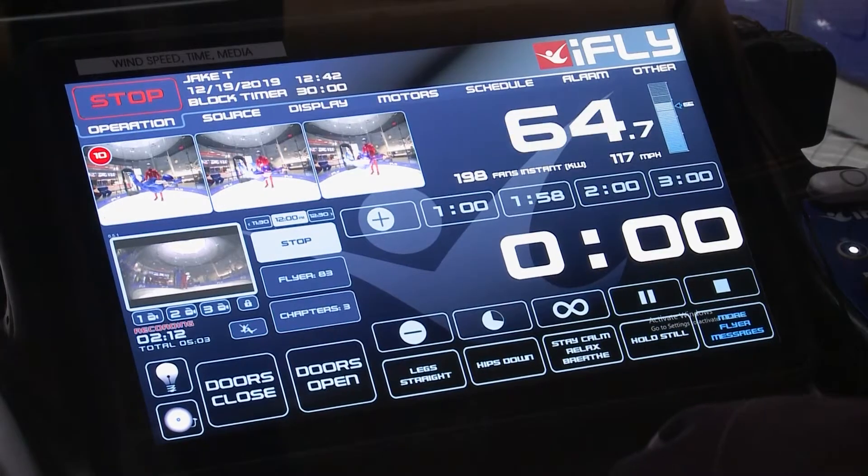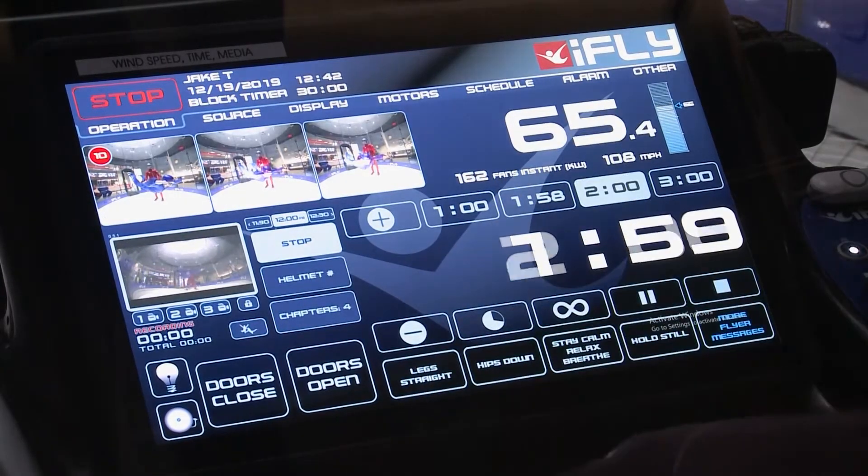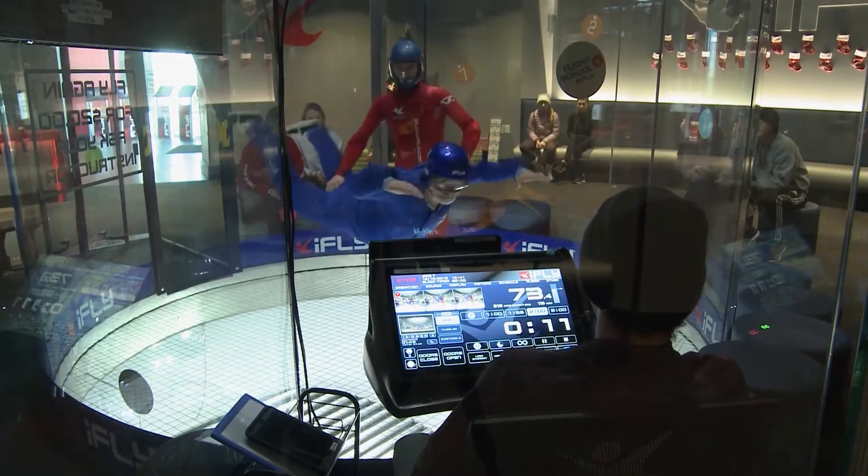Wind speeds fluctuate depending on the person's height, weight, experience level, and how well they're moving around. The whole training from gear-up to training takes about 25 to 30 minutes. And then the whole tunnel experience is anywhere from about another 20 to 30 minutes. So about an hour in total.